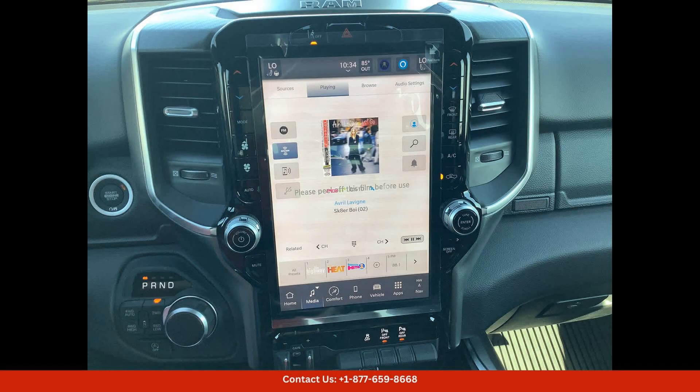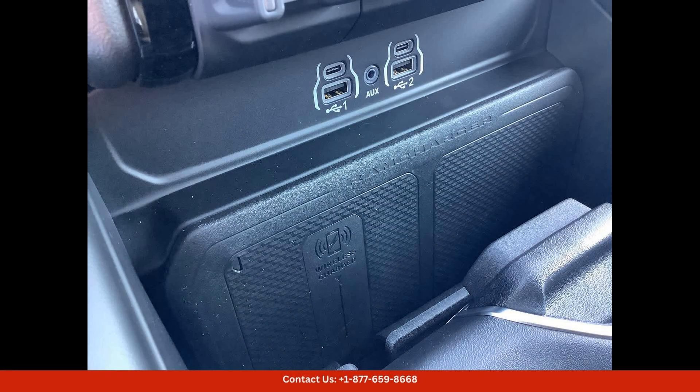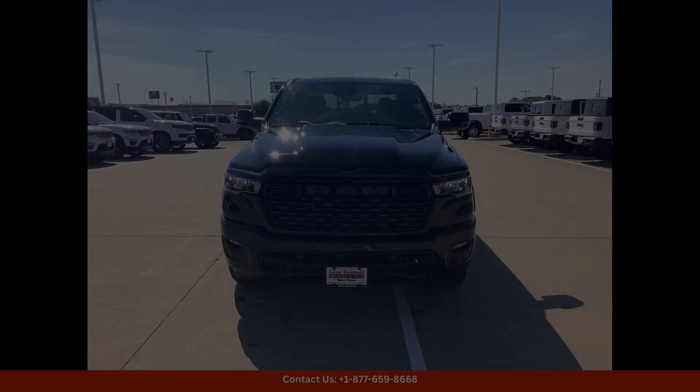Inside, the cabin is spacious and comfortable, with premium materials and modern amenities that make every drive enjoyable. The infotainment system features a large touchscreen display, smartphone integration, and navigation, keeping you connected and entertained on the go.